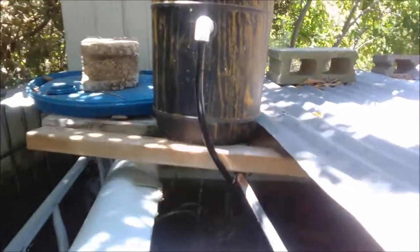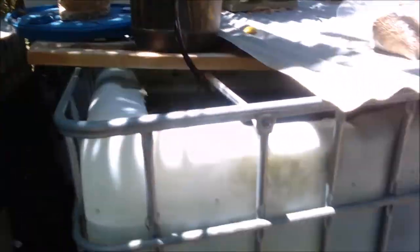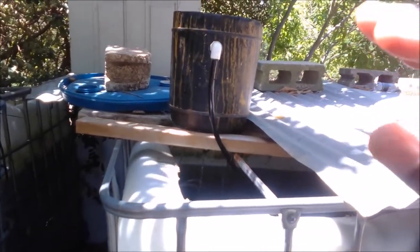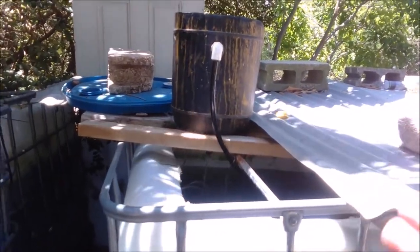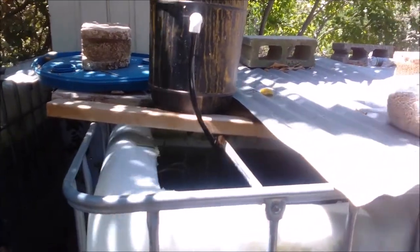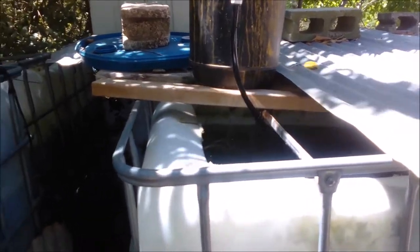I'll be going through several phases: piping up the system, getting the filter system running, and installing the planter bed so water can flow through. I'll need to direct the water to the right height so that seedlings — whether pepper, tomato, or whatever — don't rot in the water. You'll see all of that as the series progresses.